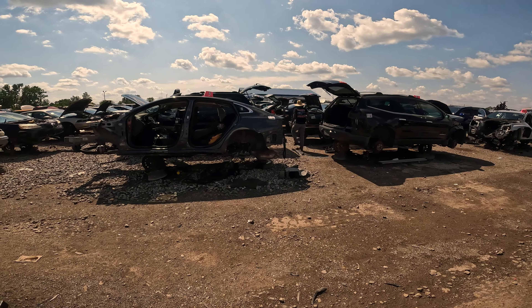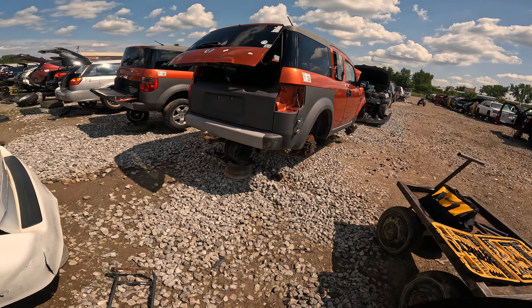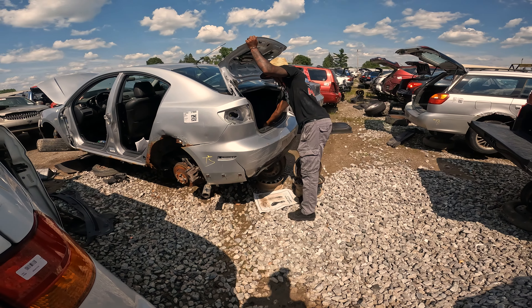It seems like every year since Shack came to Indiana we somehow always end up at the junkyard. Luckily Shack says this junkyard is clutch because people don't take parts like they do in Albuquerque. They've got it sectioned off nicely — we got two Honda Elements. Shack's gonna probably take both diffs, as long as they don't charge an arm and a leg.